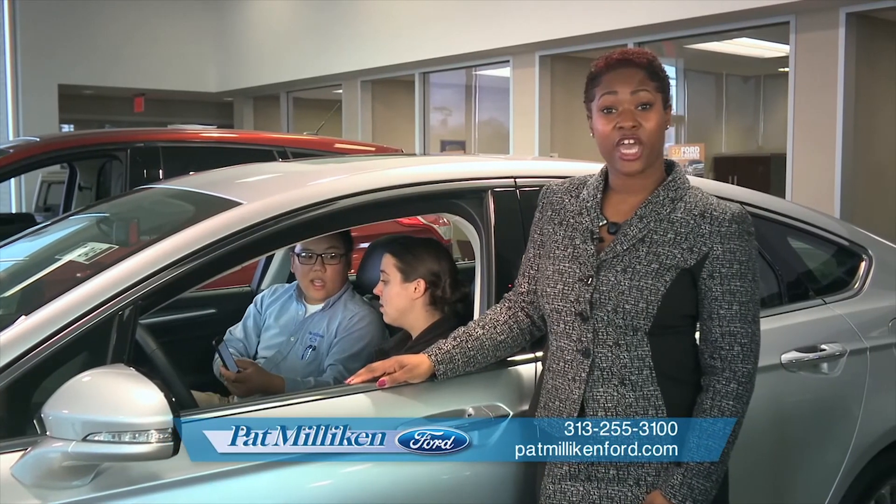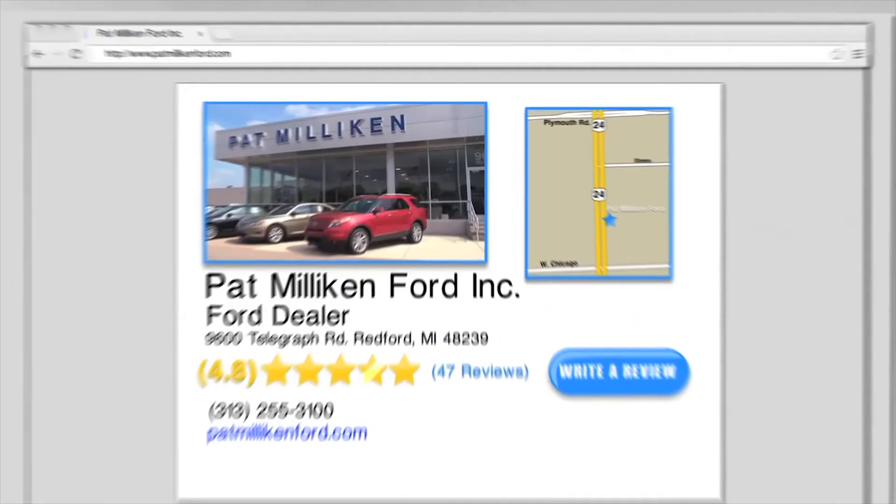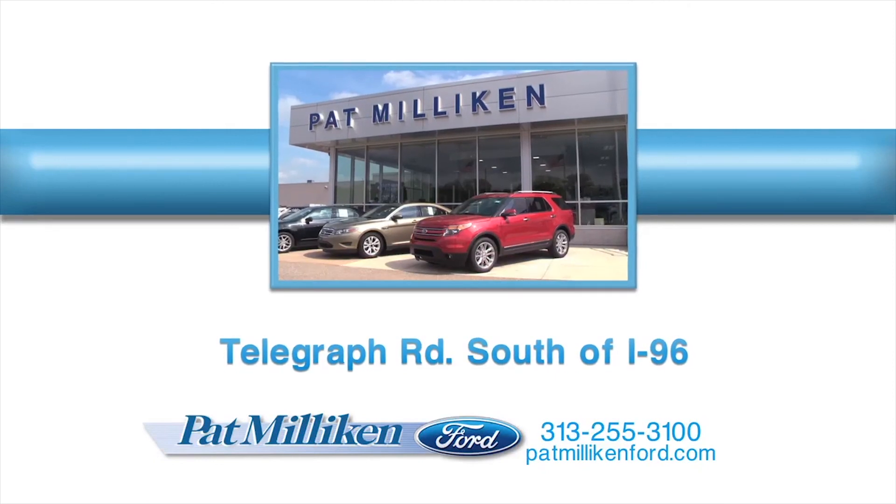We offer technology assistance at no charge, even if you didn't buy from us. Our online reviews speak for themselves. When it comes time to purchase your next vehicle, choose Pat Milliken Ford on Telegraph Road south of I-96.